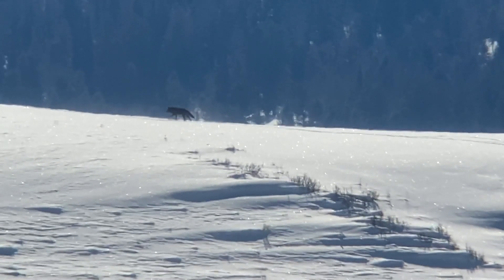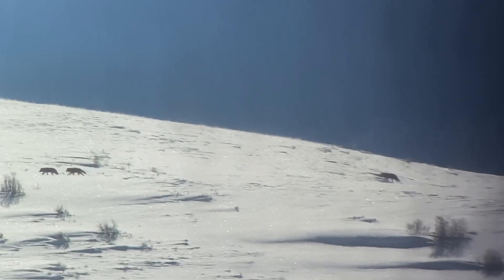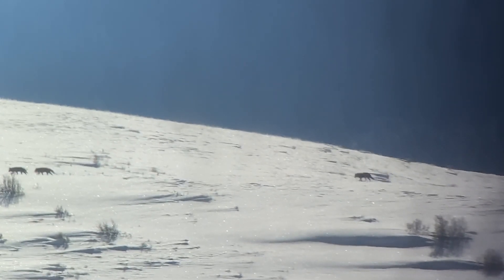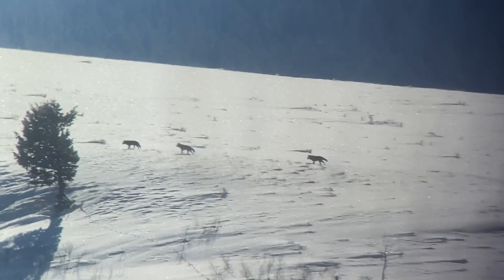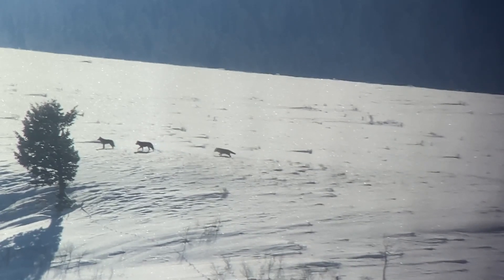Elk are the most abundant herbivore in the ecosystem, and in Yellowstone they make up about 95% of the wolves' winter diet, so they are a very important food source for wolves out here.